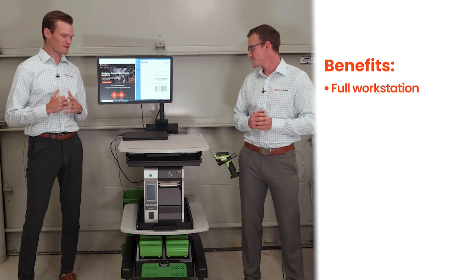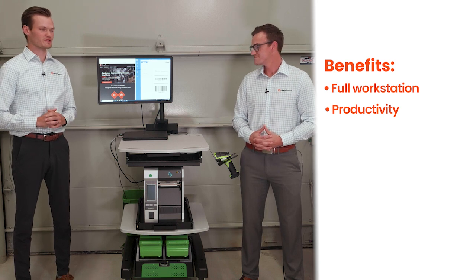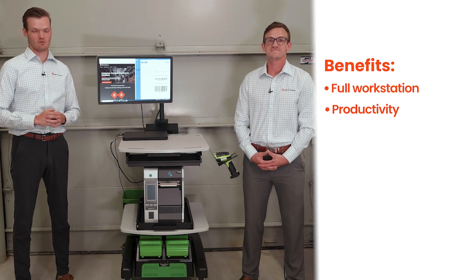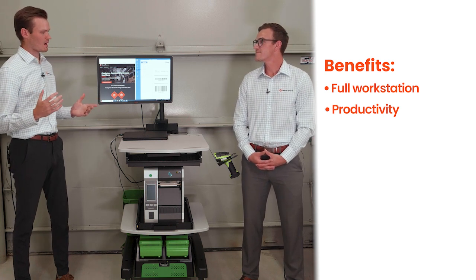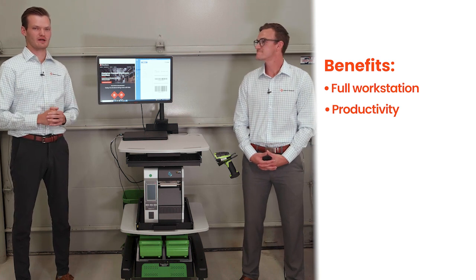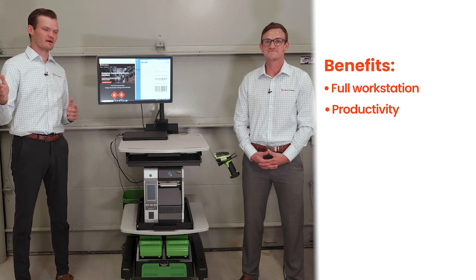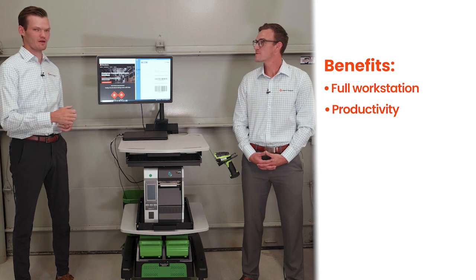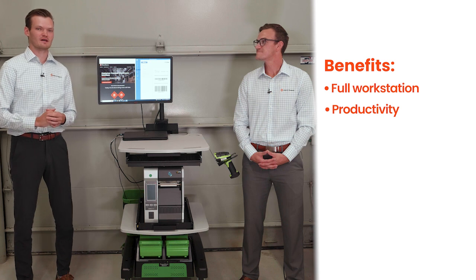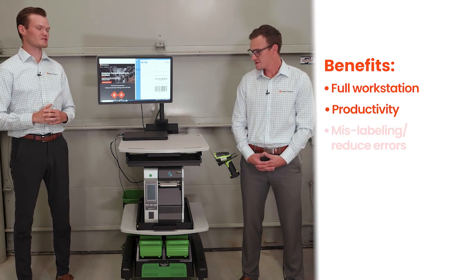One of the biggest benefits we really see is just the productivity gains you can get when using a workstation. It really eliminates unnecessary footsteps in the warehouse. For example, maybe you're receiving a pallet at the receiving door and typically you have to walk across the warehouse to get to your industrial printer to get a label to relabel the product. Instead of doing all that walking back and forth, you have your printer right here at the pallet — you can wheel it around and apply that label right onto there as soon as you receive it.